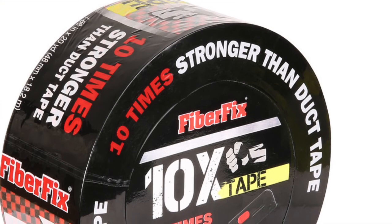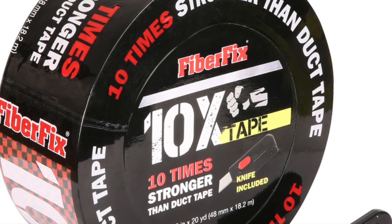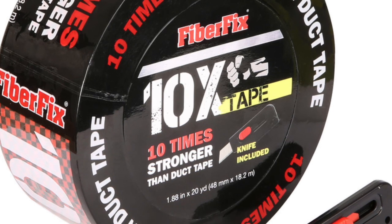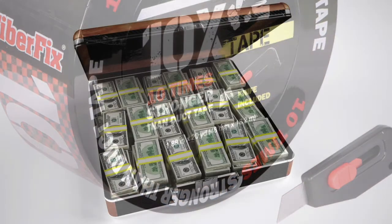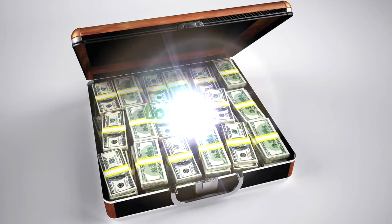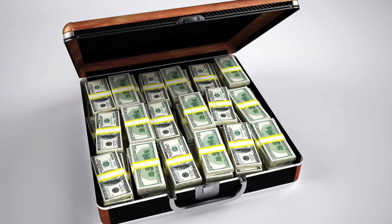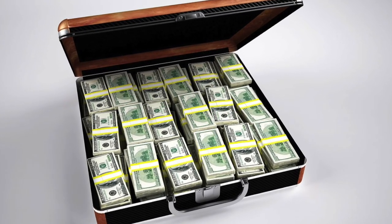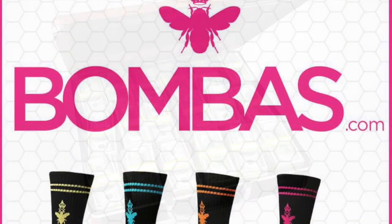FiberFix — this is an ultra-durable adhesive tape. The tape hardens into a steel-like texture, creating a permanent and watertight covering. This product was invested in by Lori Greiner. The product has seen 50 million dollars in sales since co-founders Spencer Quinn and Eric Child appeared on the show.